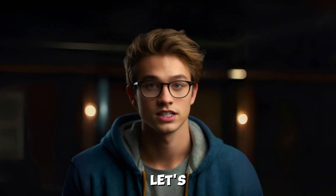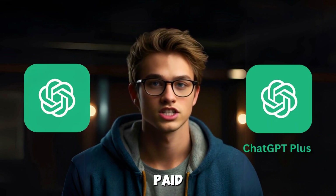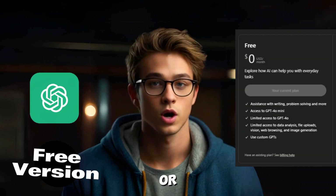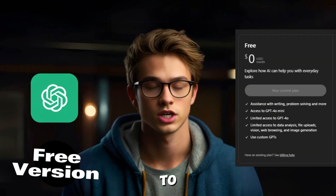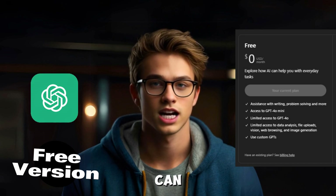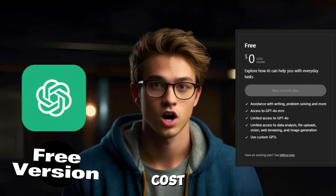Let's start by talking about the two options: the free version of ChatGPT and the paid ChatGPT Plus. The free version is perfect for casual users or anyone who's new to AI and just wants to experiment. It gives you access to basic AI capabilities so you can ask questions, get help with tasks, and explore what AI can do — all at zero cost.